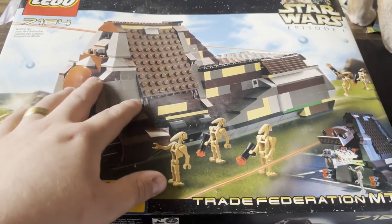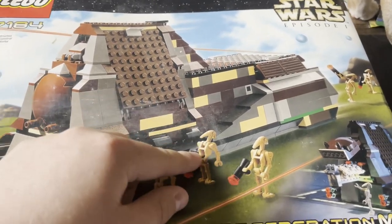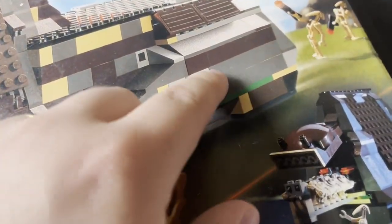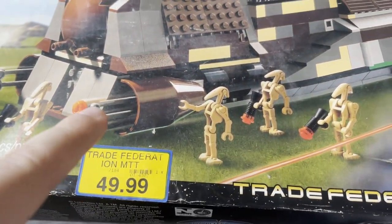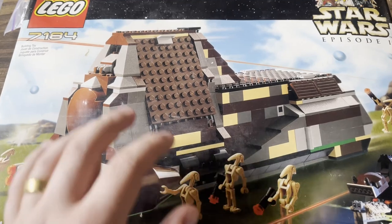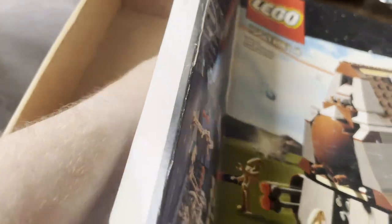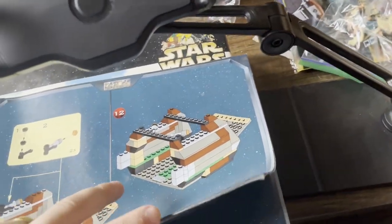Here we've got a Trade Federation MTT — this is the OG version from around 2008, the one I always wanted as a kid. It's open, not sealed. It's got really weird colors and isn't super well built, but I thought it was cool. Fifty bucks sealed for this would be insane — I have a feeling sealed it's probably around $500 now, though I haven't seen one sealed on eBay in a while. This one is complete in box; I paid $150 for it, which isn't bad.